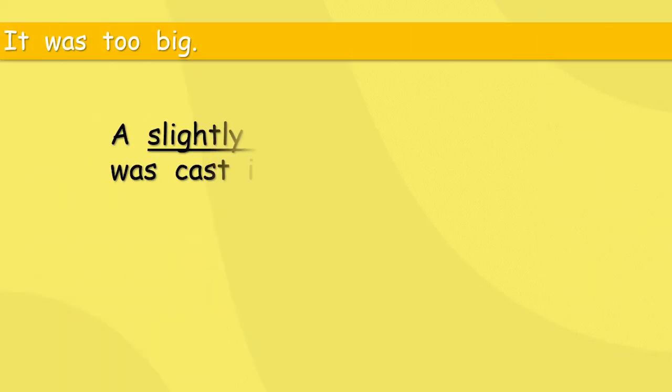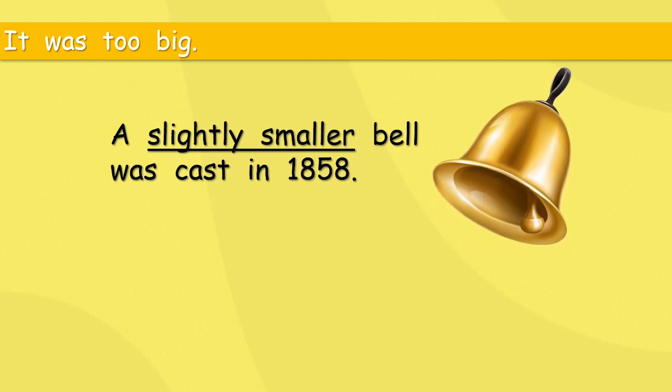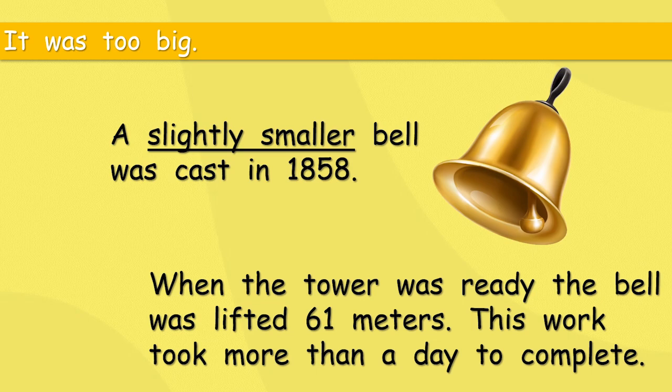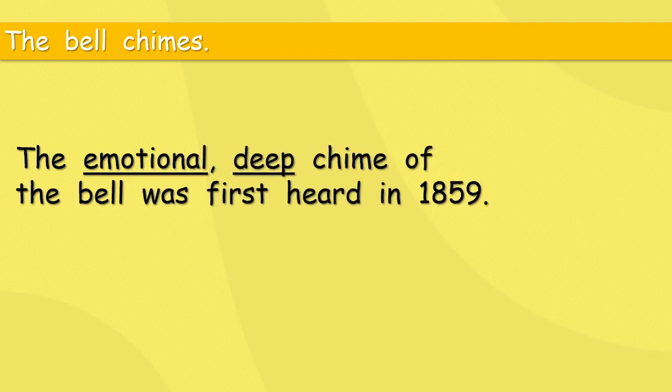It was too big. A slightly smaller bell was cast in 1858 — 'cast' is the word used when making something out of iron. When the tower was ready, the bell was lifted 61 metres, and this work took more than a day to complete — slowly, slowly rising up 61 metres. The deep chime of the bell was first heard in 1859.